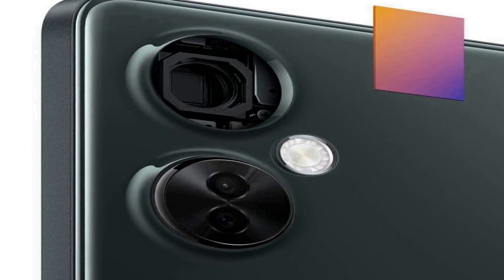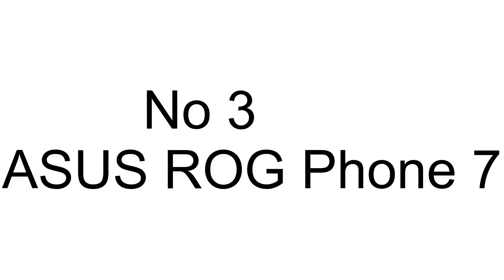The sleek chromatic gray design adds a touch of style to the device, making it not only functional but also aesthetically appealing. Whether you're a photography enthusiast, a multi-tasker, or someone who values a long-lasting battery, the OnePlus Nord N35G is a versatile choice that caters to various needs.